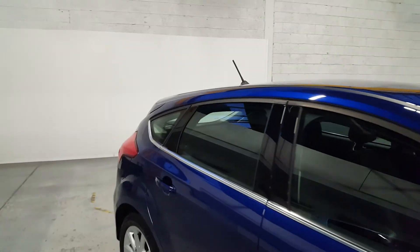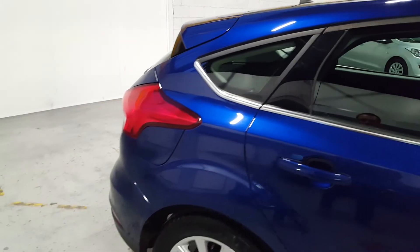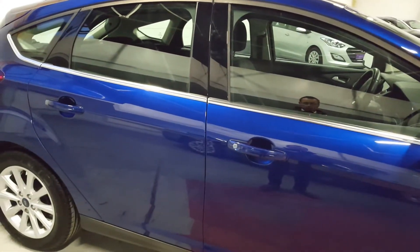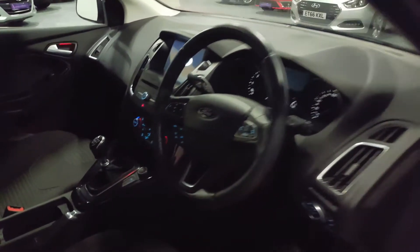Full service history on this one. The vehicle will come standard with the balance of the manufacturer's three-year warranty, plus we'll have a concurrent one-year or 16,000 kilometer parts and labor warranty with ourselves. Lovely car — ideal starter car or a second family runaround, really cheap to insure and run.